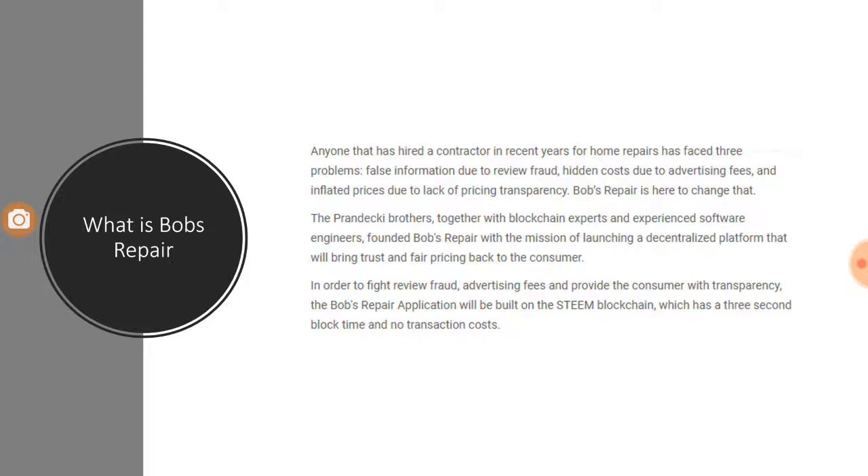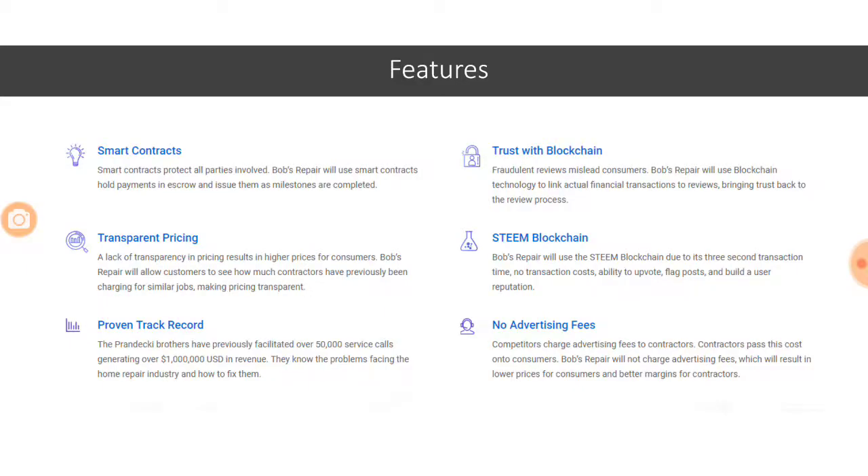The Prandecky brothers, who are experts in the field, have come together with blockchain experts and founded Bob's Repair with the mission of launching a decentralized platform. The objective is to bring fair pricing to the consumer and fight review fraud. That is what Bob's Repair is about — solving review fraud and providing transparent, low pricing for the customer.